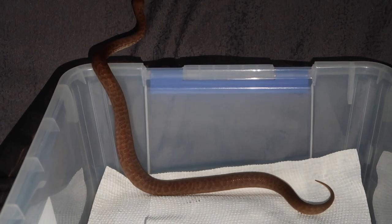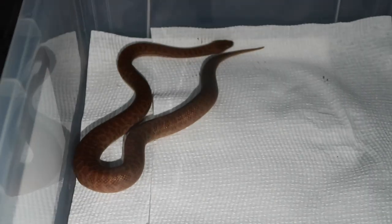How good's that guys? She just took her first feed, no worries. I'm going to grab her here just so she doesn't escape on us. Yeah, what a good little snake!